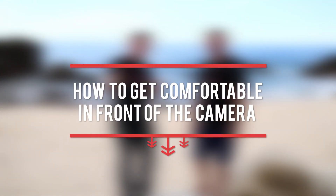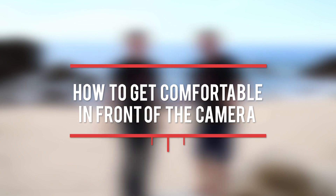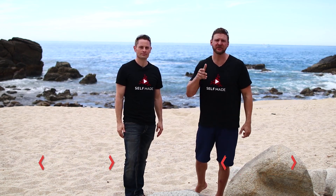Hey, what's up guys? Welcome back to Self Made. If you have a fear of turning on the camera and recording yourself, this video is for you. We're so excited today. It's Chris Krohn, Grant Thompson, and we're going to be rocking it out with our top tips on how you get really comfortable so that your videos can really connect with your audience.